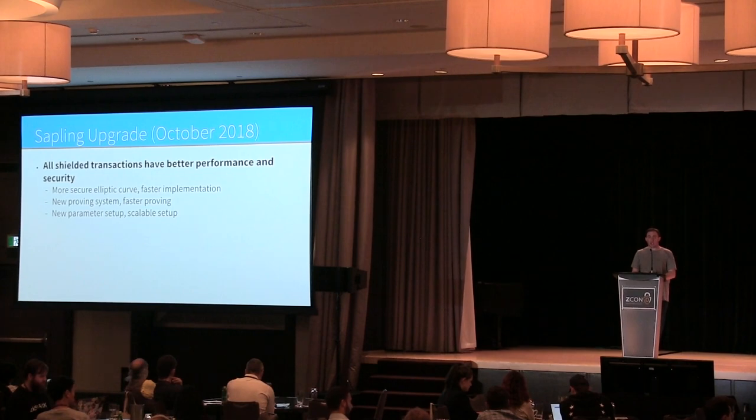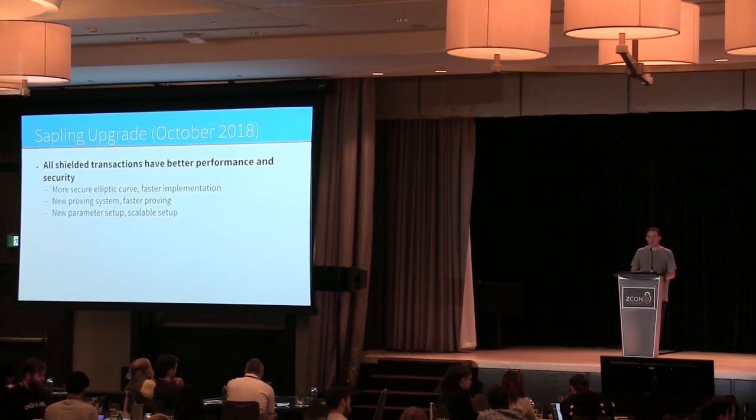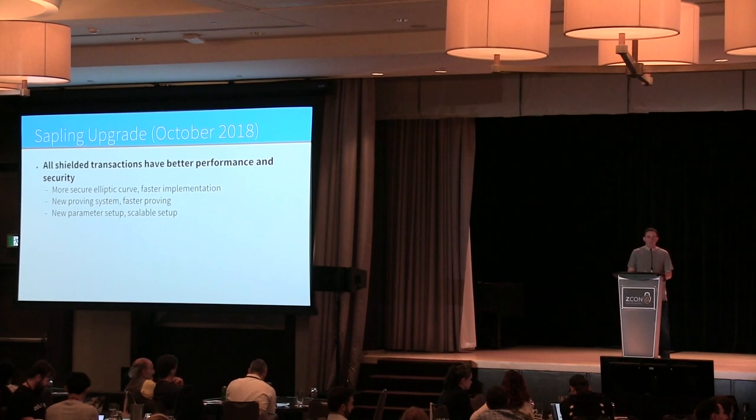The Sapling upgrade has two major separable components. The first is making the ZK-SNARKs faster — shielded transactions are built on top of complicated zero-knowledge proofs and we need to make them faster. We have a lot of different ways to do this and we combine them all while being as conservative as possible.